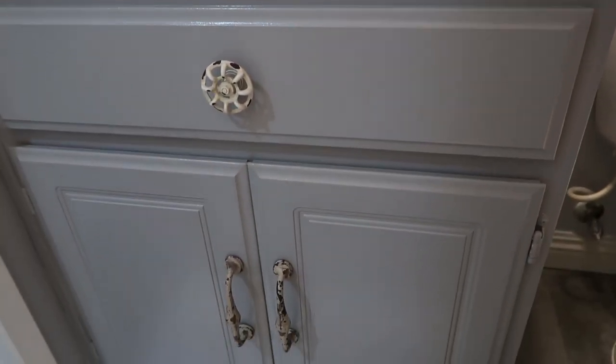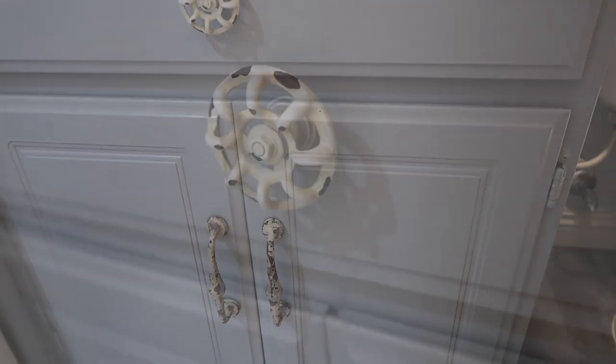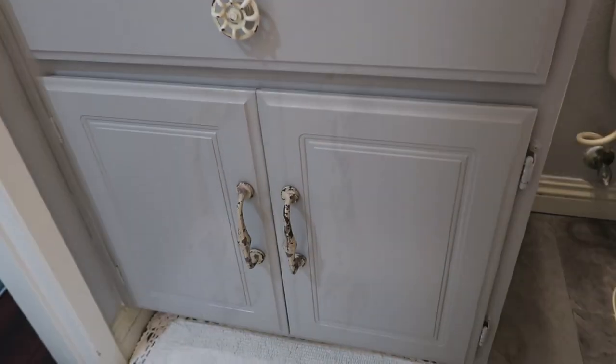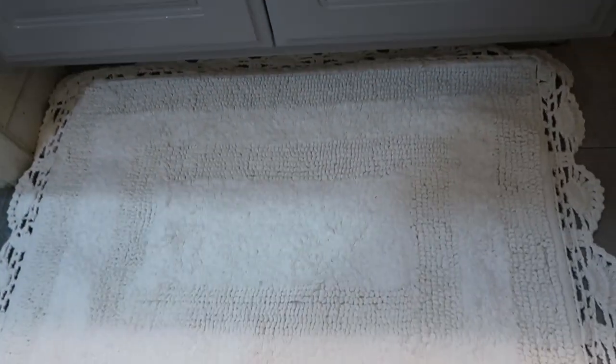My dad actually painted the cabinets as well, and then the hardware came from Hobby Lobby — I actually bought that a couple of years ago. And then I got the rug off of Amazon.